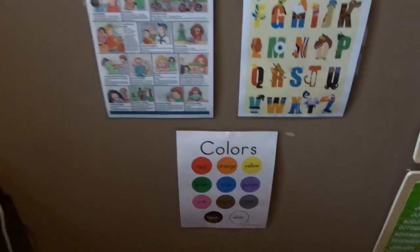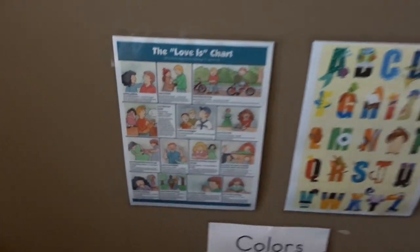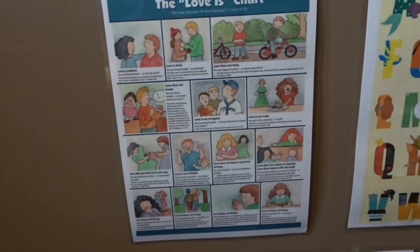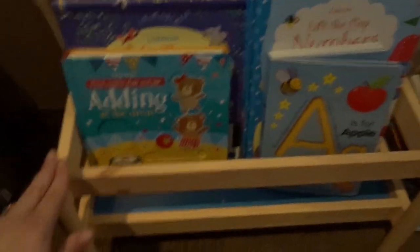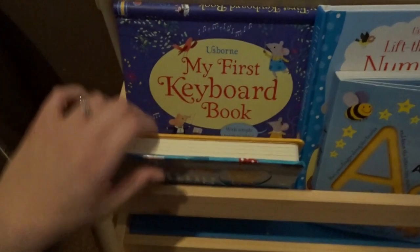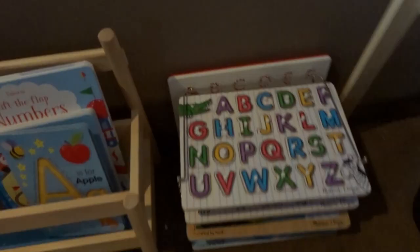Up here I have this huge world map sticker which I absolutely love — I got it off Amazon for like 30 dollars. It has all the countries, continents, and all the animals that live there. It really makes our homeschool room. Down here I have some more posters — there's a Corinthians 1 through 13 poster in kid-friendly form, an ABC's Disney style poster, and a basic colors poster.